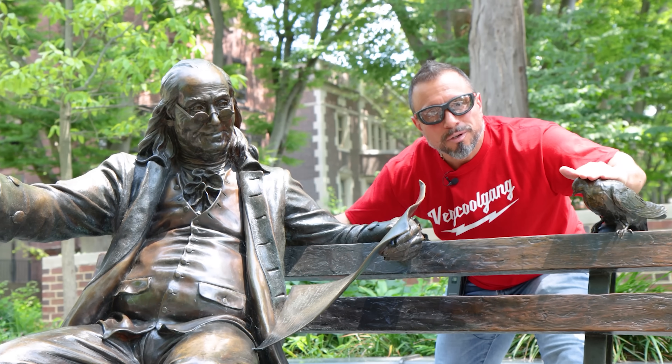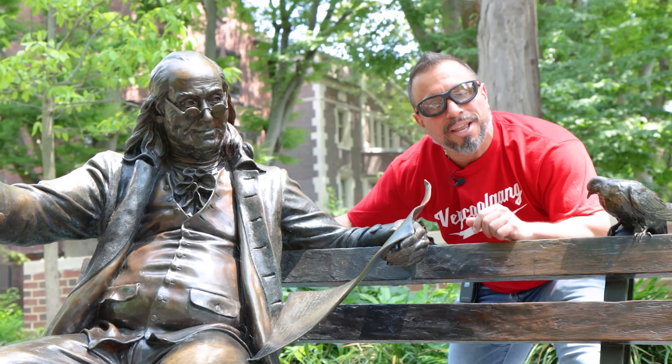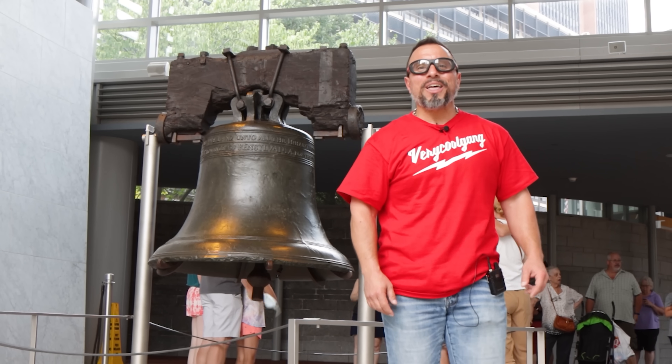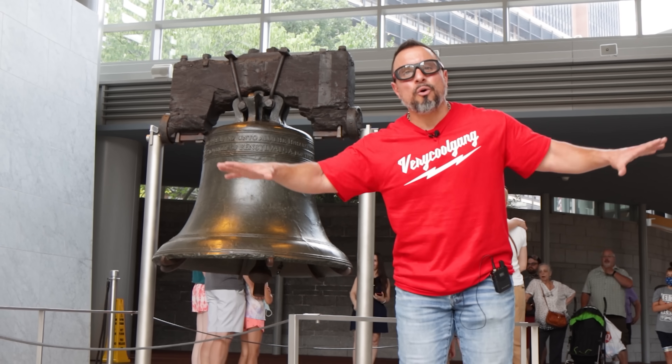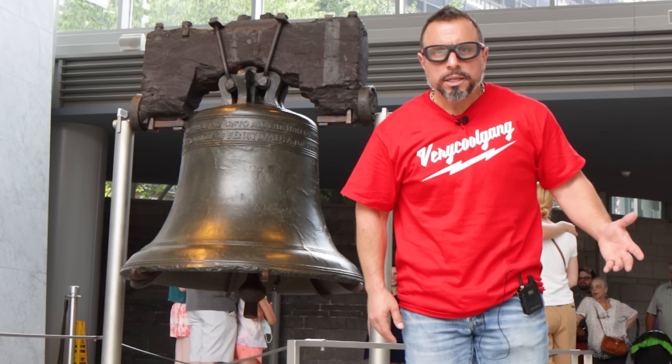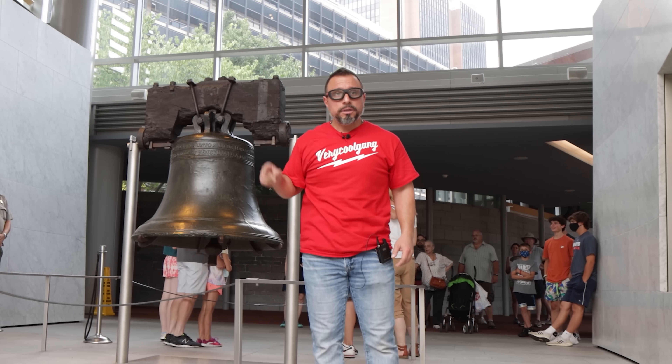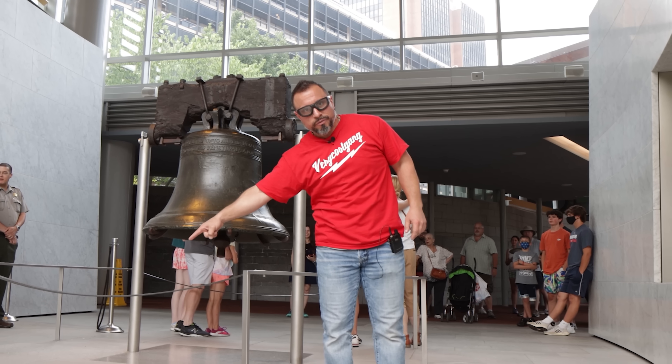Look at where we're headed — a decade ago, cordless power tools couldn't come anywhere close to corded, and now look. If you want more, ring that bell for all notifications, and smash the subscribe button. Watch the related videos linked here for more on this topic.